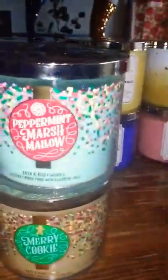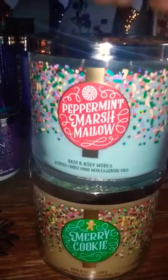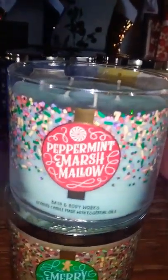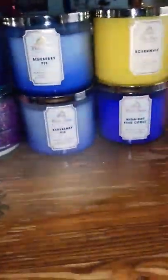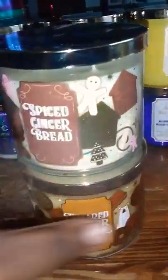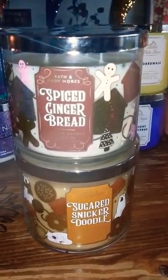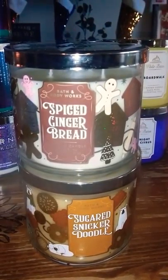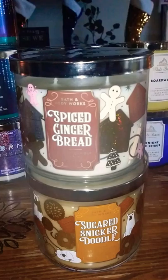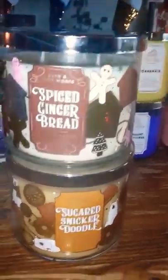I finally got my hands on the merry cookie, and got a second peppermint marshmallow which is another one of my favorites. Also from the same collection, I got spiced gingerbread — that's now my third one of that — and then my sugared snickerdoodle. I can't even count how many sugared snickerdoodles I have: I have it in this packaging, the Land of Sweets, the fall packaging, and I think last year's packaging. But anyway, sugared snickerdoodle gives me life — it's amazing.